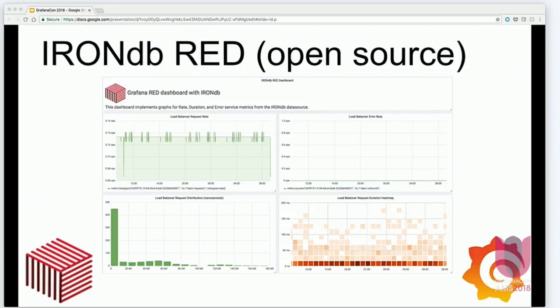We're also pleased to announce that we'll be open sourcing our RED dashboard. RED stands for Rate, Errors, and Duration — an emerging paradigm for visualizing service health. There's a great talk here by Tom Wolke about RED dashboards, and I think it's following this talk.